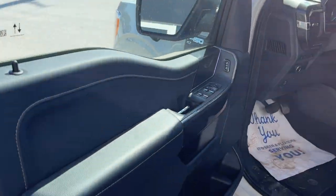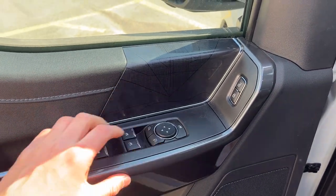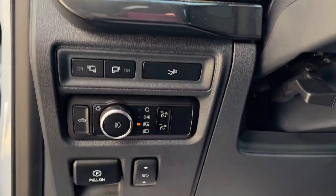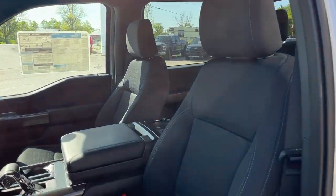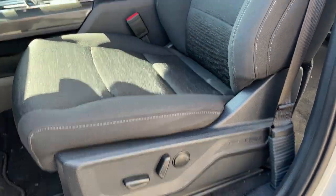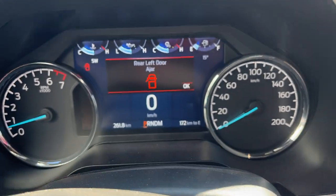Coming around to the front of the truck, you have keyless entry, plenty of storage in the driver's side door, power windows and locks, power glass adjustable mirrors, automatic headlights, and this one comes equipped with power adjustable pedals, which is a nice feature to have on the XLT.